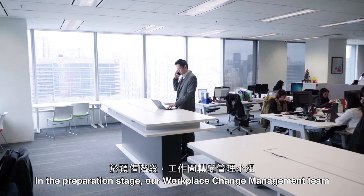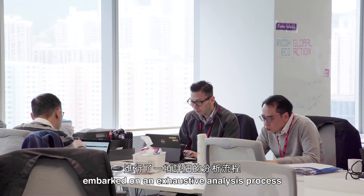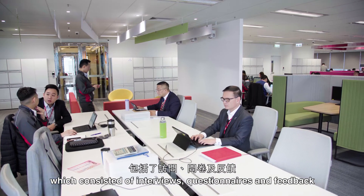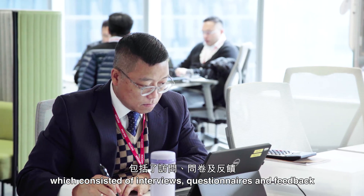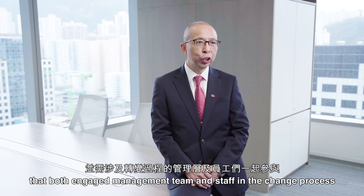In the preparation stage, our workplace change management team embarked on an exhaustive analysis process which consists of interviews, surveys and feedback that both engaged the management team and staff in the change process.